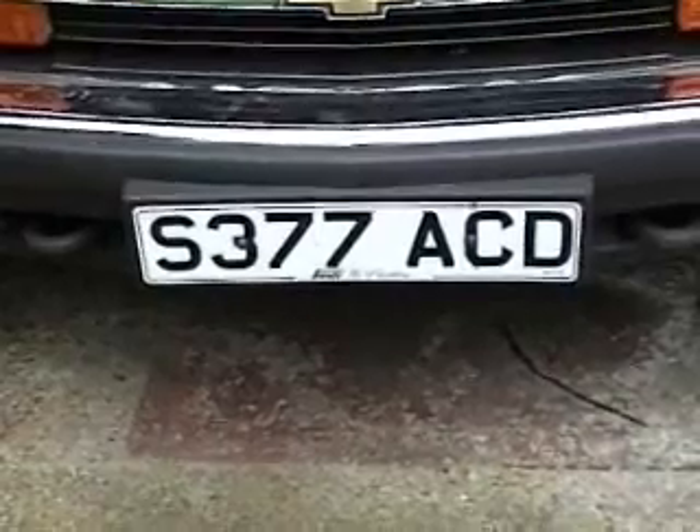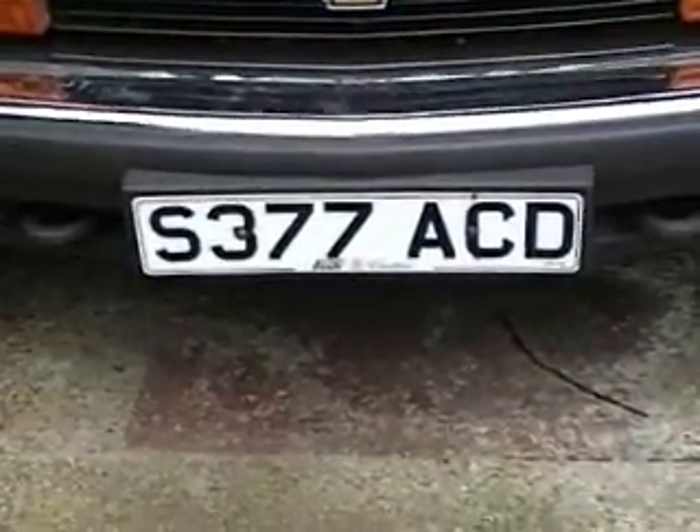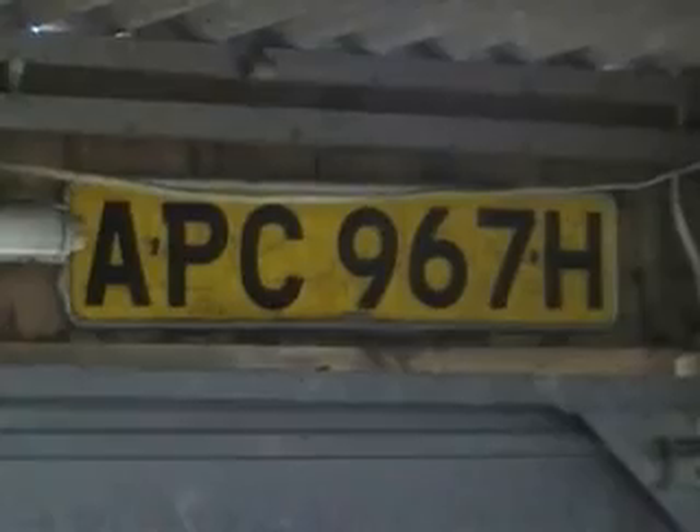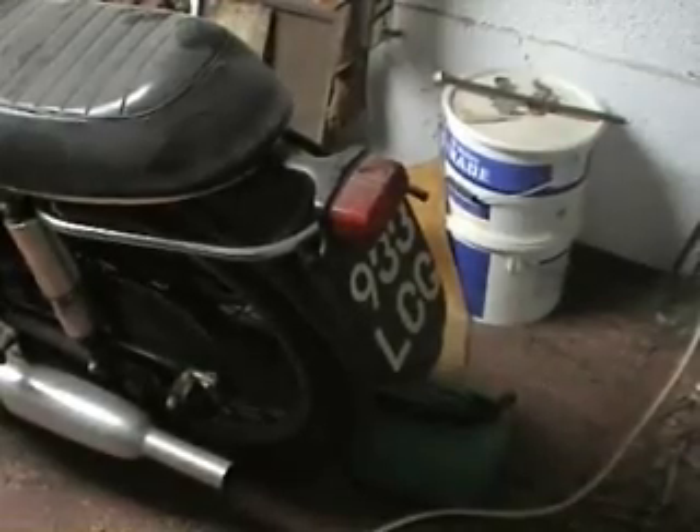The license plate itself stays with the vehicle for its life. Here are a few in my garage that I've collected over the years, mostly from motorcycles, and a car I once had. There are a couple still lurking on motorcycles, collecting dust in the garage.